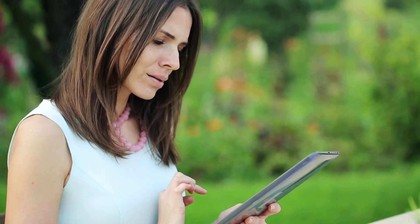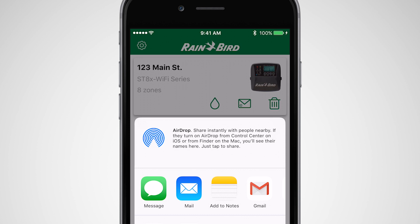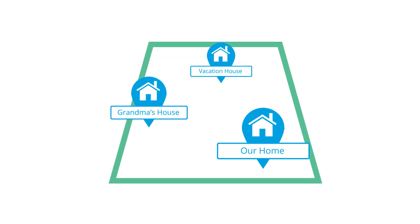Use the Rainbird app on multiple devices and securely share control with family members, landscapers, and others. You can also use the app to control multiple timers located anywhere in the world.